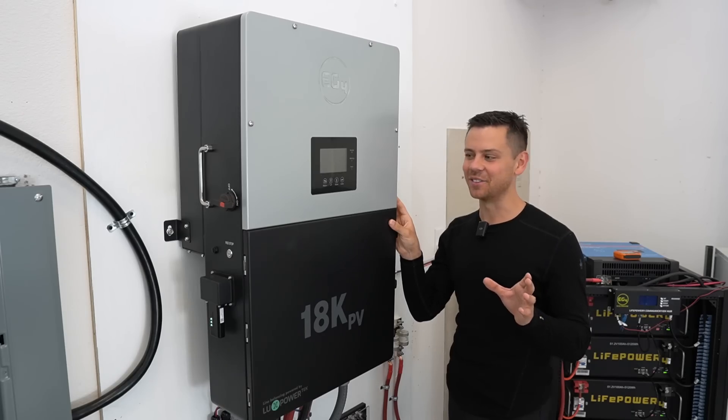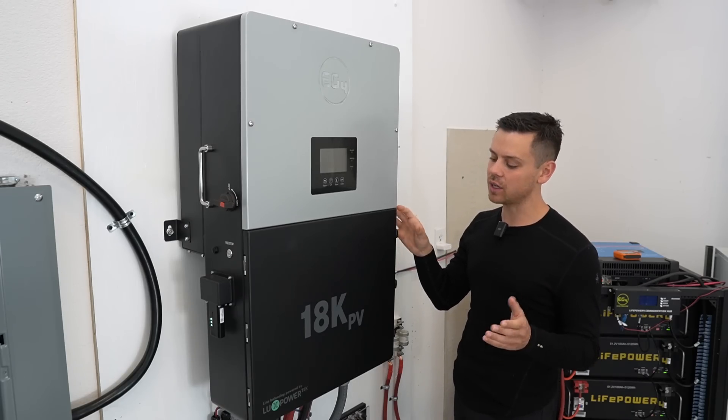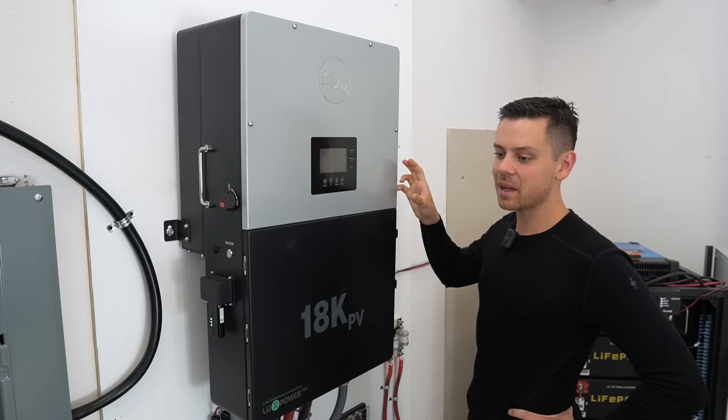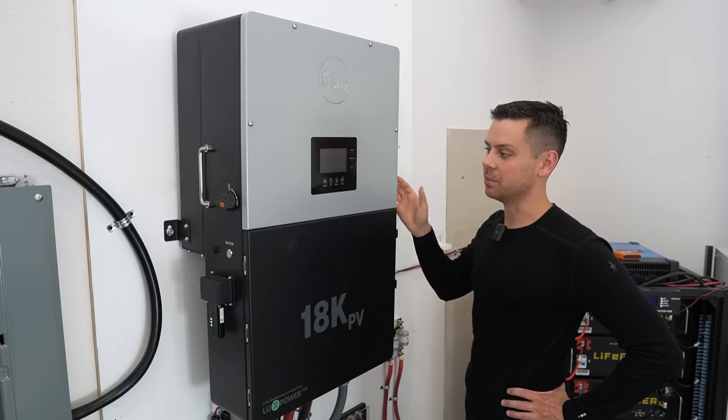I haven't seen any complaints on the forum, and I've been scouring it trying to see if anyone has any issues with this unit. Current Connected is going to be distributing these as well, and Dexter has one. Typically if I don't find a problem, he does — and I haven't heard him make a complaint yet.